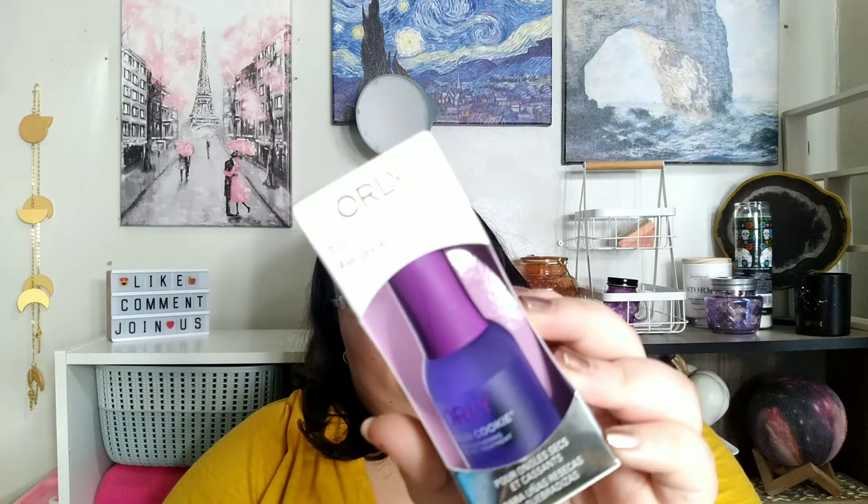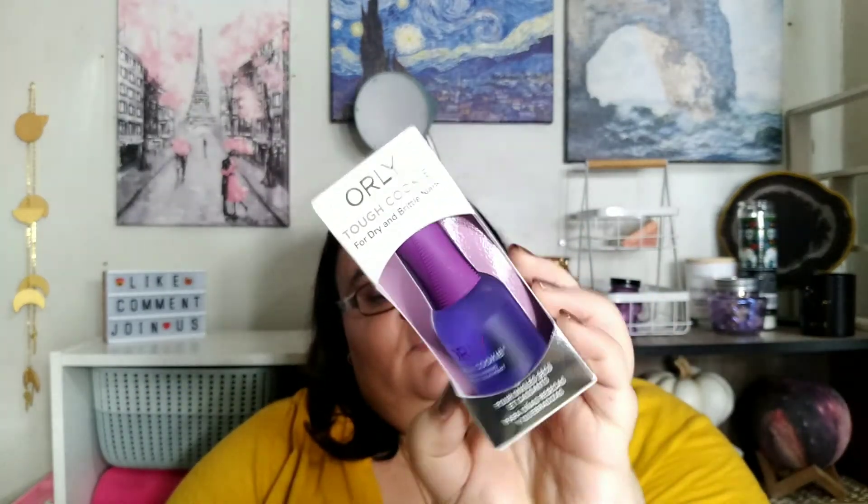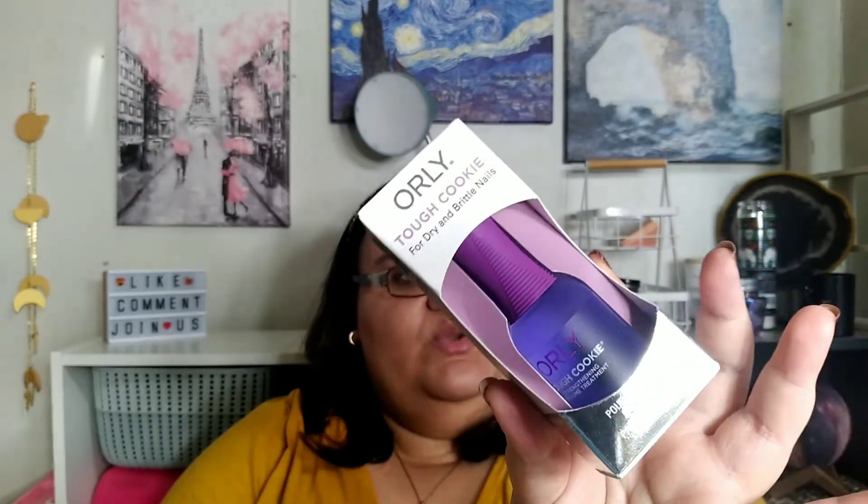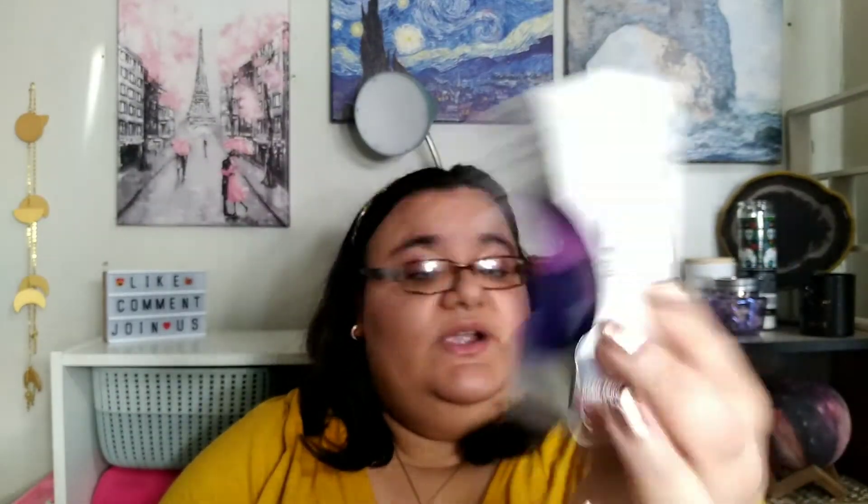This is from the brand Orly — it's Tough Cookie for dry and brittle nails. It was $5.99. It's actually a nail treatment, not a base coat. You put it on your nails and it's supposed to rapidly strengthen them. I'll be trying it without nail polish and under a base coat. This will be great because sometimes I like to go a week without putting polish on.